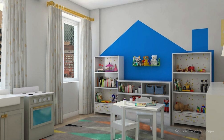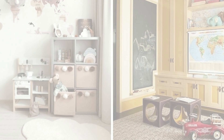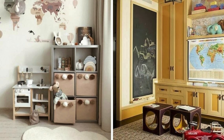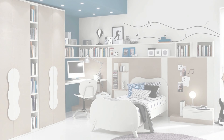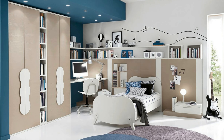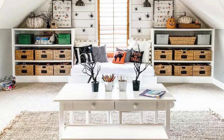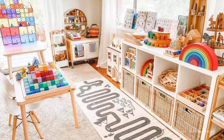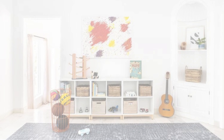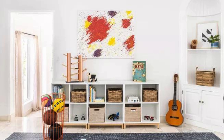Next up, storage — it's the secret weapon of any kid-friendly home. Hidden storage is your best friend. Think about using ottomans with lids, built-in shelving or chic baskets. When playtime's over, you can tuck everything away and your home looks sleek and organized again. The key is making sure the storage is easy for your kids to access. If they can put things away themselves, clean-up time gets a whole lot easier.